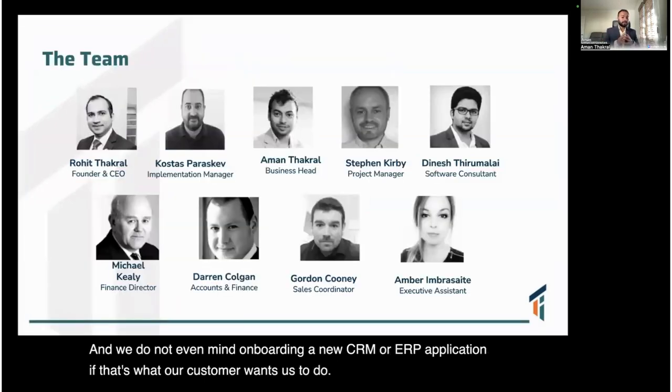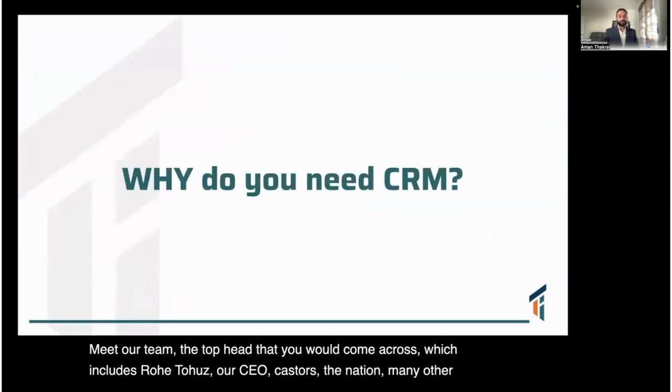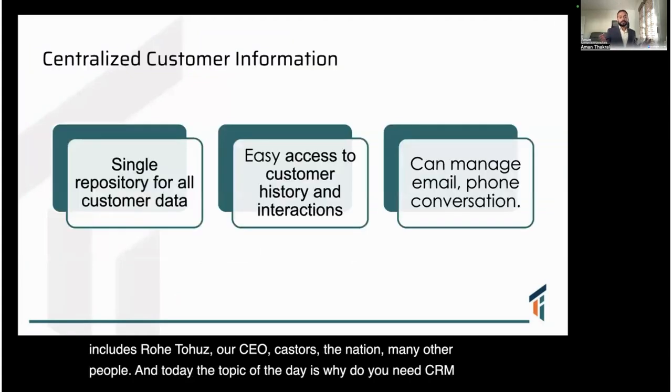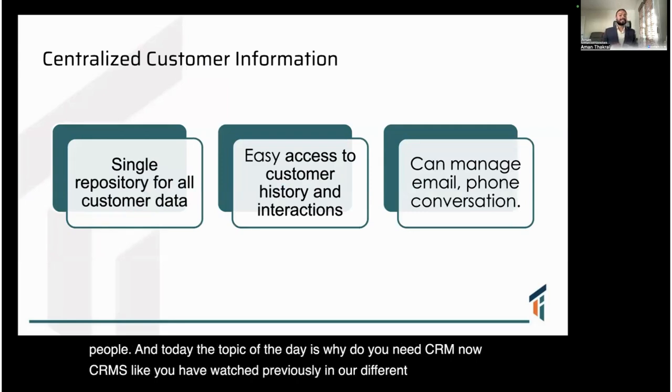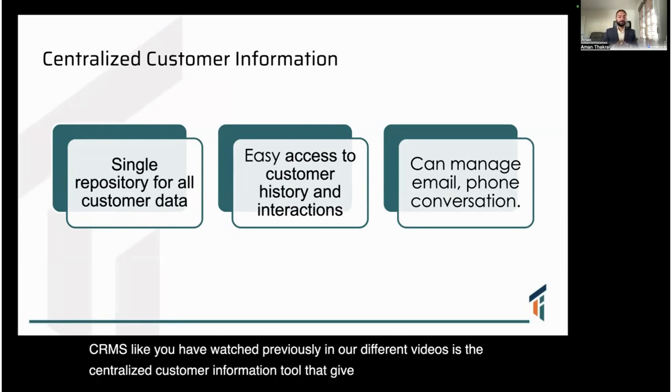Meet our team — the top heads you would come across include Rohit, our CEO, Castus, Dinesh, and many other people. Today's topic is: why do you need a CRM? CRM, as you may have seen in our previous videos, is a centralized customer information tool that gives you a single view of all the data you come across.